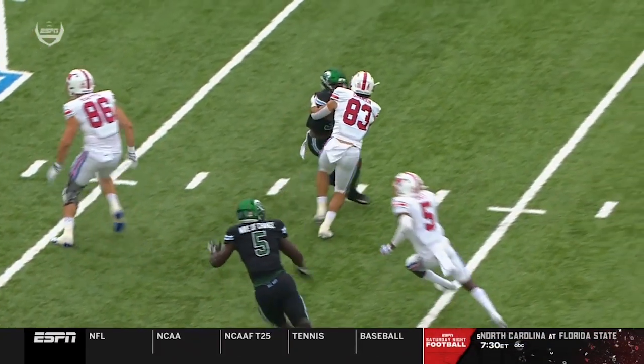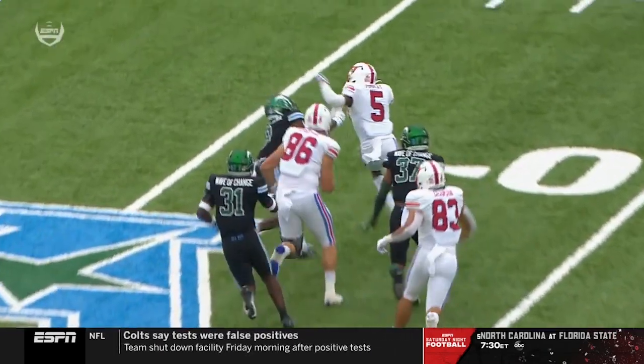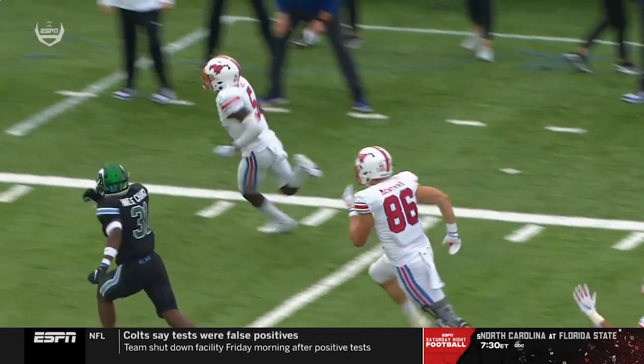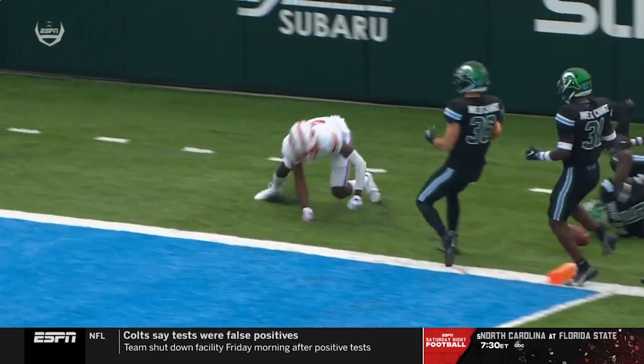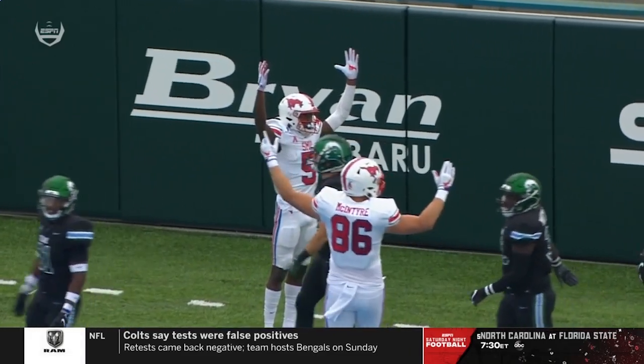You talk about blocking — watch number 83 Kylan Granson, a nice block. Remember he made the big catch to set up the play, and then all of a sudden he returns the favor by blocking for Danny Gray. An outstanding job of blocking up front.